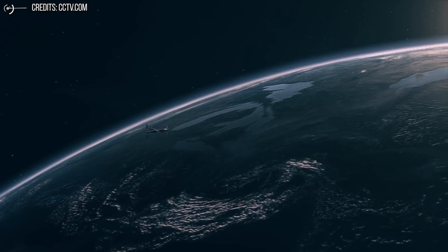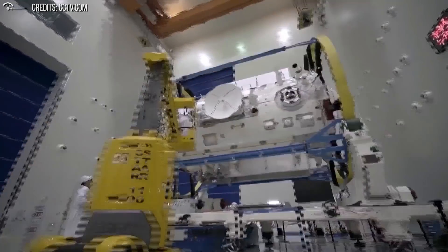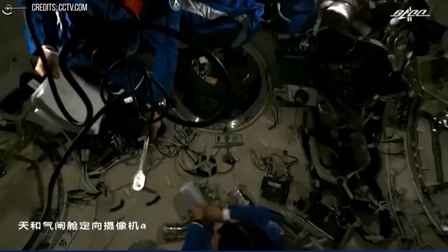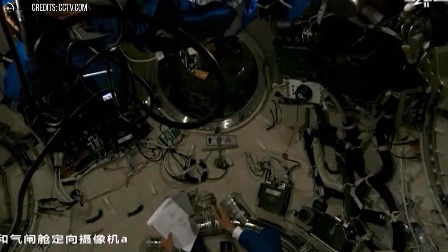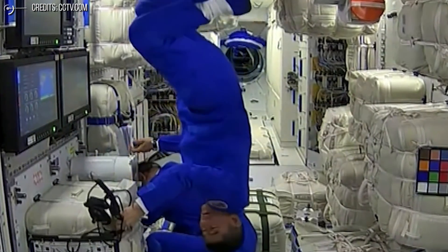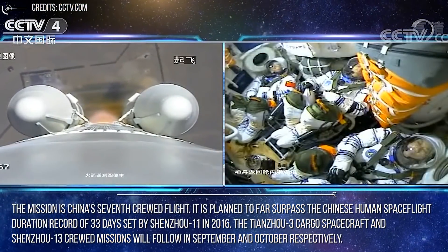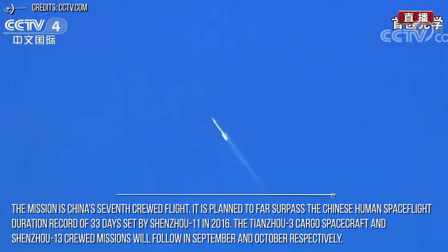The Tianzhou-2 cargo spacecraft launched to Tianhe in late May, carrying 4.69 tons of cargo to supply the Shenzhou-12 mission; the Shenzhou spacecraft itself carries five days of supplies for the crew. Shenzhou-12 is commanded by Nie Haisheng, a veteran of Shenzhou-6 and Shenzhou-10. Also on the mission are Liu Boming, who participated in Shenzhou-7, and Tang Hongbo, making his first spaceflight. This is China's seventh crewed flight, planned to far surpass the Chinese human spaceflight duration record of 33 days set by Shenzhou-11 in 2016. The Tianzhou-3 cargo and Shenzhou-13 crewed missions will follow in September and October respectively.